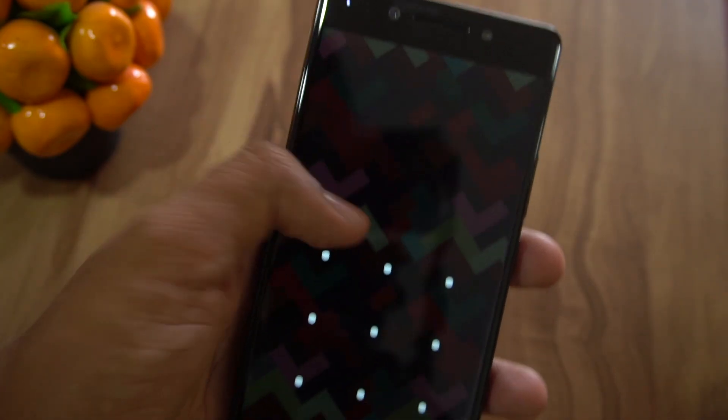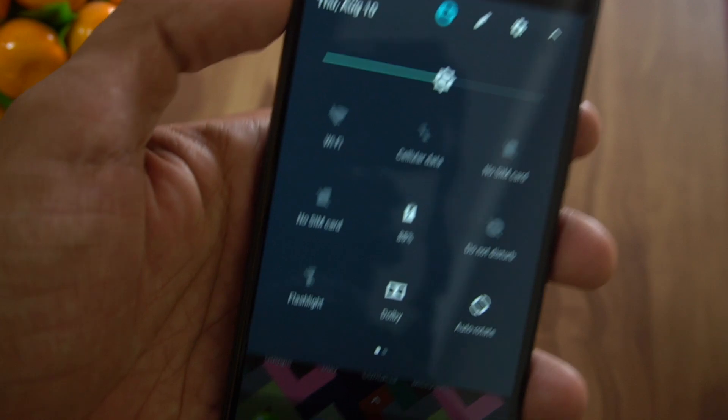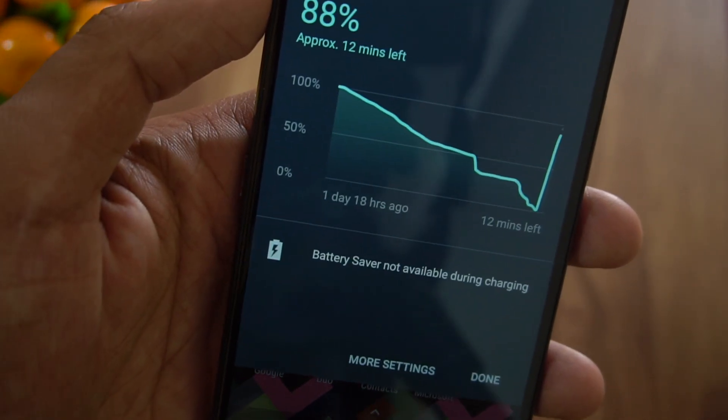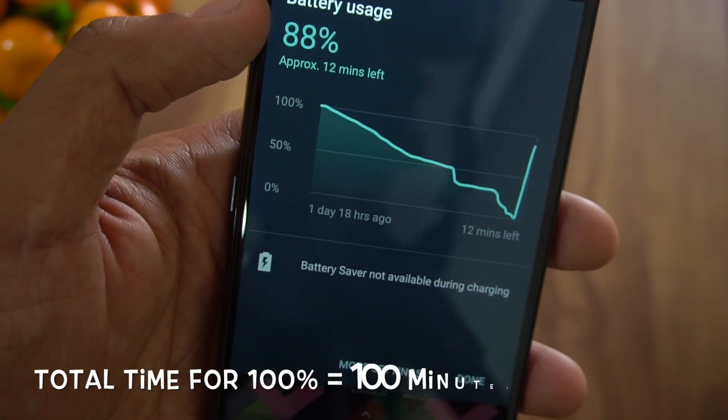After 90 minutes of charging it reached about 87 to 88% charge. Exactly 15 minutes after that it reached 100%, so it hits full charge at around 105 minutes total.